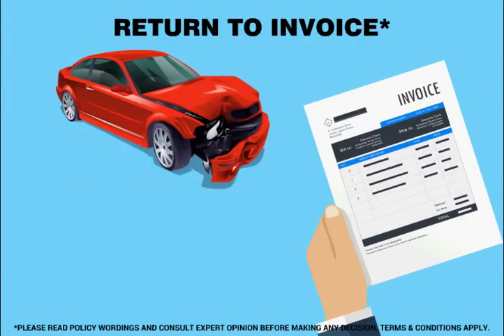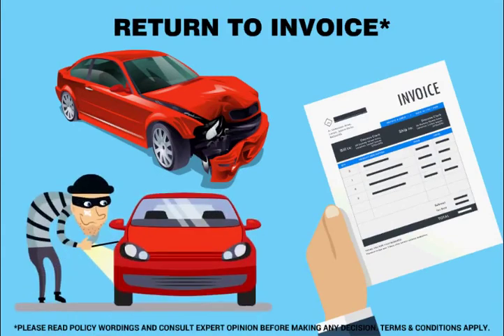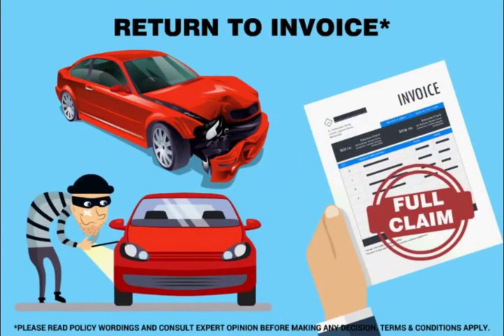Return to invoice. In case of total loss or theft of the car, you get the full claim with the original invoice value.